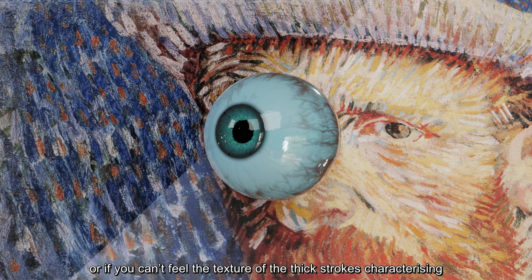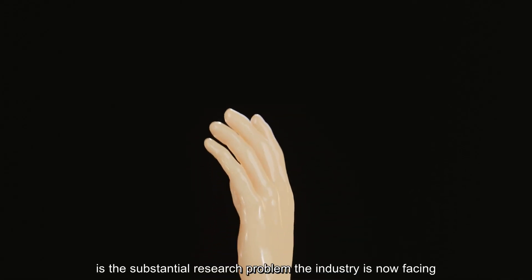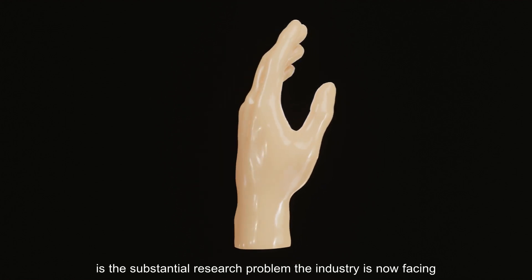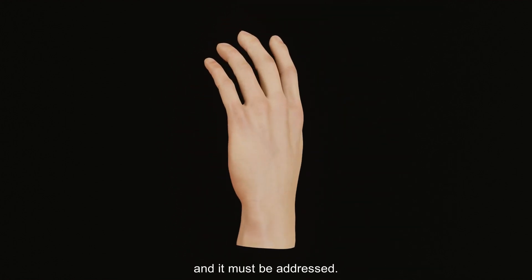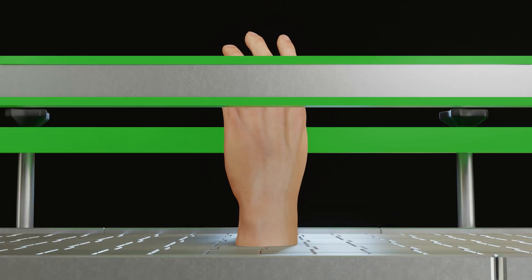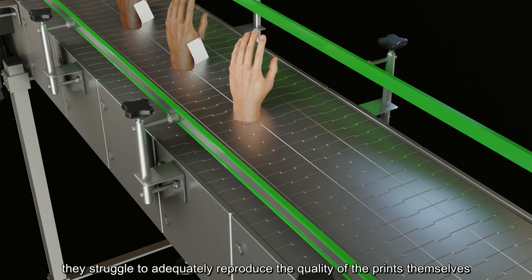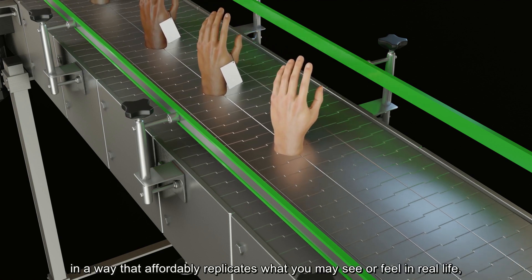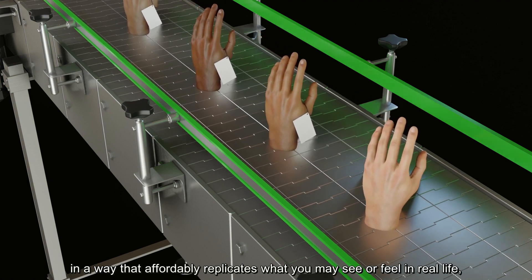Or if you can't feel the texture of the thick strokes characterising Van Gogh's paintings? Printing a convincing material appearance is the substantial research problem the industry is now facing for a wide range of materials, and it must be addressed. While the major companies have made great strides, they struggle to adequately reproduce the quality of the prints themselves in a way that affordably replicates what you may see or feel in real life — at least until now.